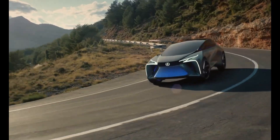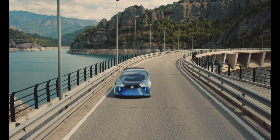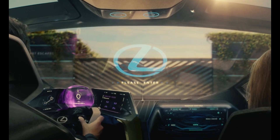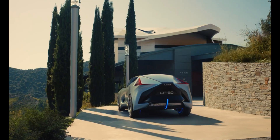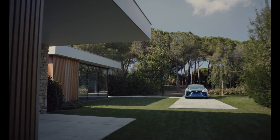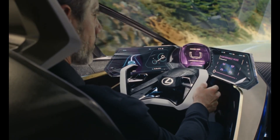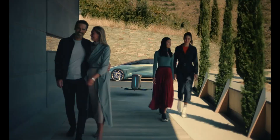Under the hood, the LF-30 Electrified is powered by a four-motor electric powertrain delivering 400 kilowatts of power and 700 newton meters of torque. This impressive setup allows the car to accelerate from 0 to 100 kilometers per hour in just 3.8 seconds, while also offering a range of over 500 kilometers on a single charge.